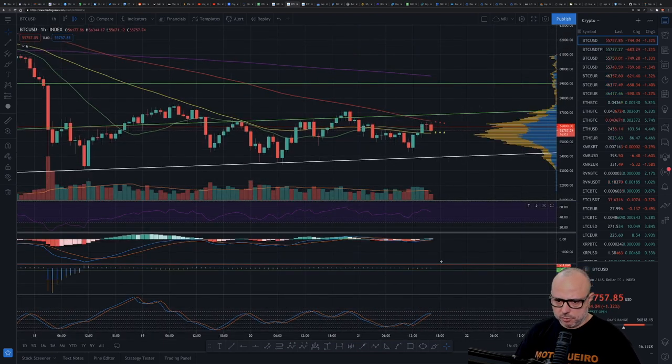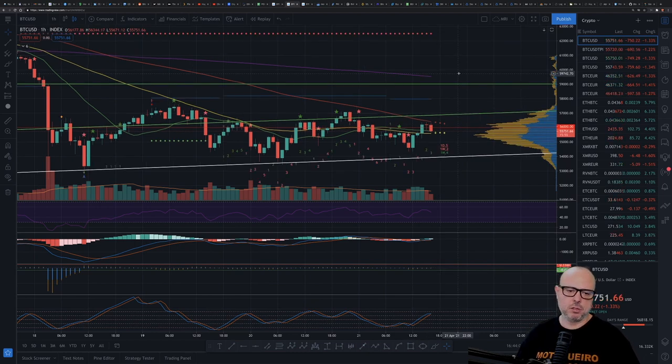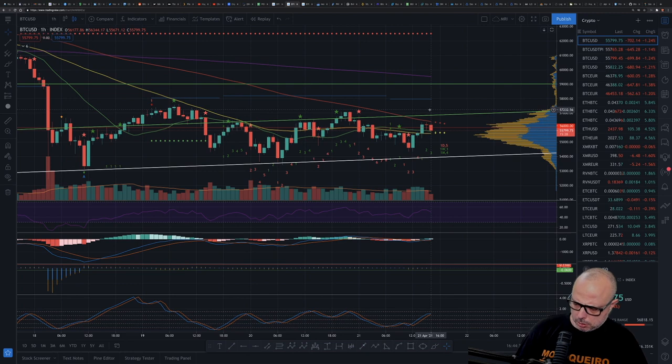On the one-hour chart, the BitMEX funding rate is also 0.01 — really low — so I'm not worried at all about the funding rate. This is a very good case for the bulls, and that's what we've been seeing: the trend line is holding, although some resistance is keeping the price from going above the 57,000 area, which is the area we have to break if we want to see a reactivation to the upside.